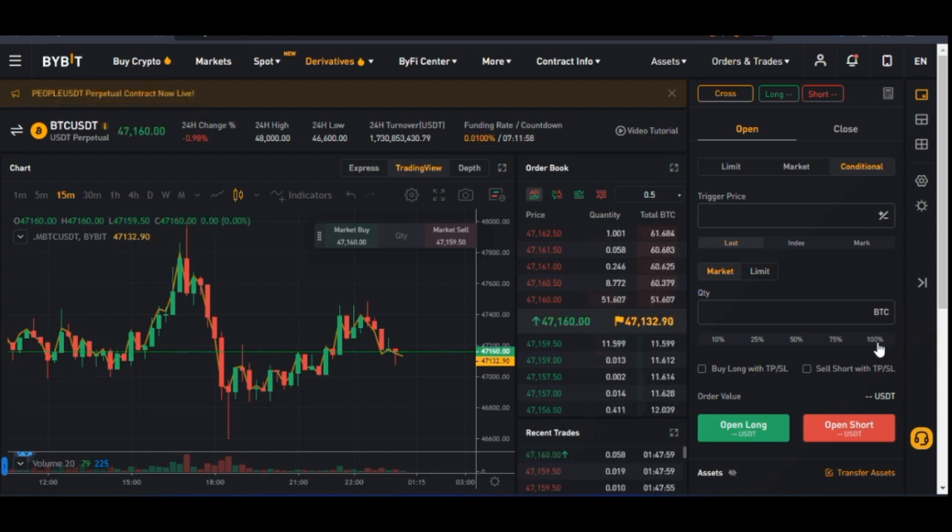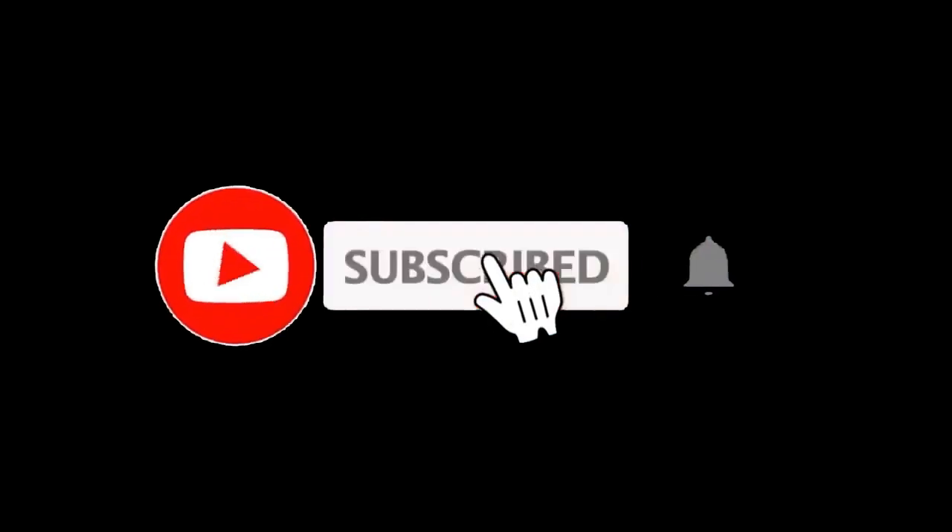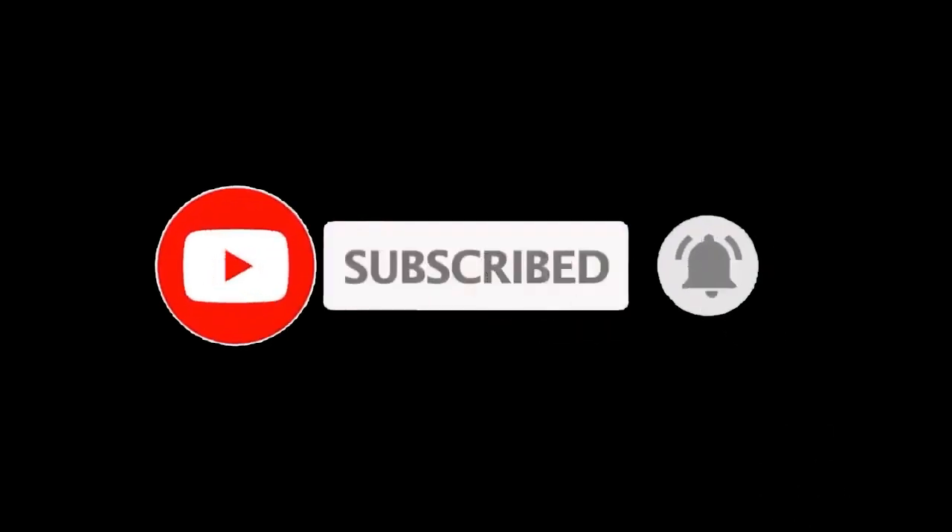That is all I have for you in this video. To sign up for each of these exchanges, links will be in the video description. Remember, the three major exchanges to make money and pay a very low fee are: number one, you need a Binance account; you need a Huobi account; and then you need a Bybit account. Sign up with the links in the video description and I will see you in the next video.